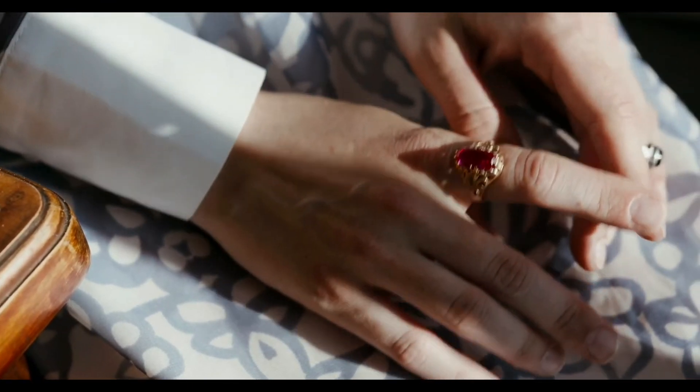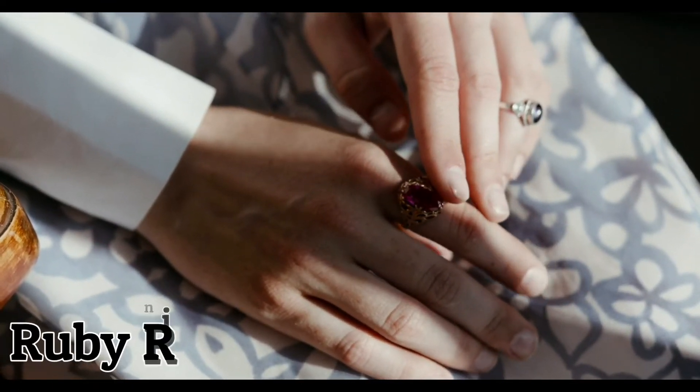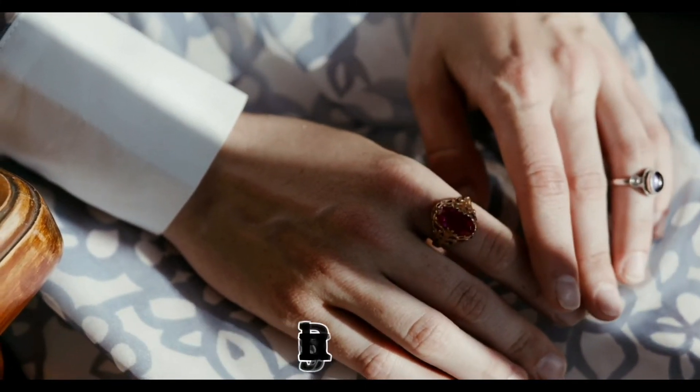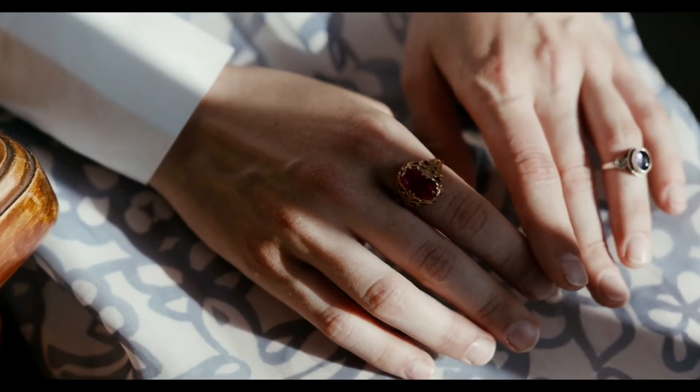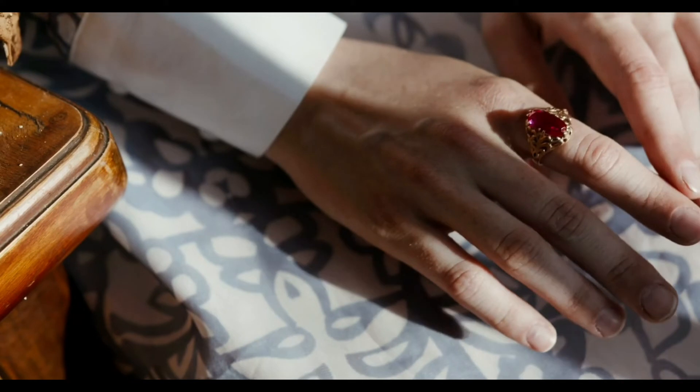The ruby heat treatment has been going on for centuries and it's generally accepted by experts. But there is another form of ruby treatment which is commonly referred to as a fissure filled ruby treatment, or glass filled rubies.